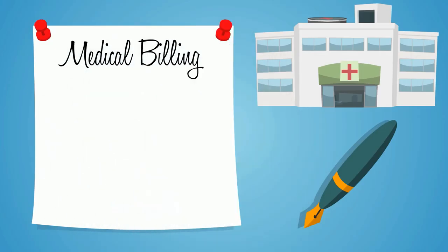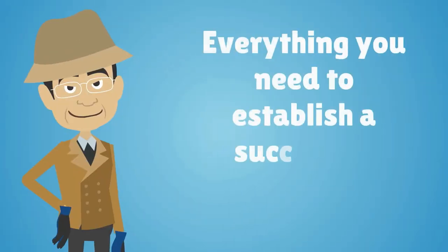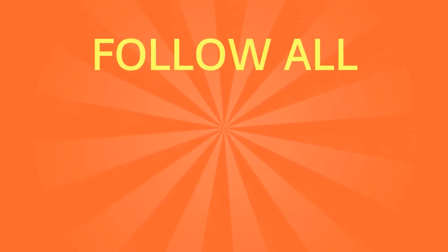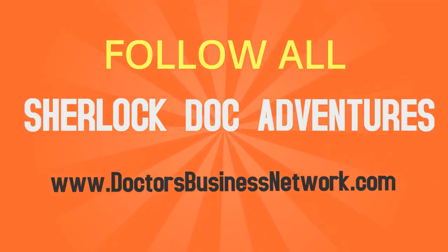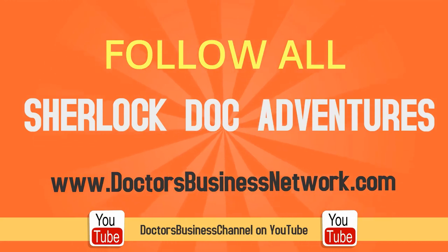To learn more about medical billing, insurance, coding, outsourcing, and everything you need to establish a successful health care practice, follow all of Sherlock Doc's adventures on DoctorsBusinessNetwork.com or Doctors Business Channel on YouTube. Be sure to subscribe to our channel for more information.